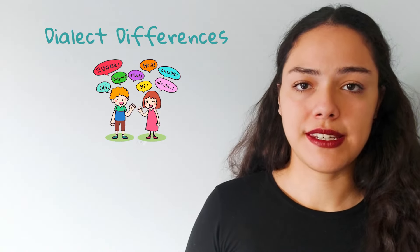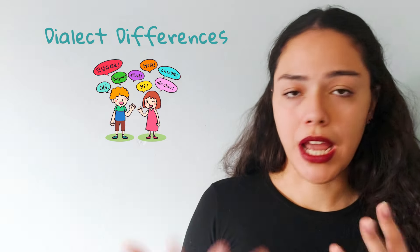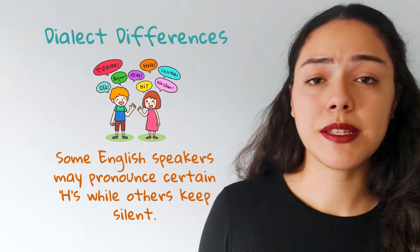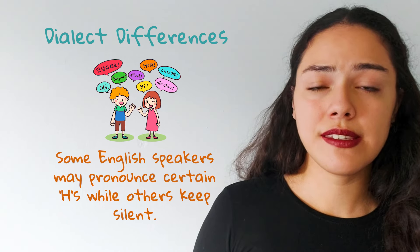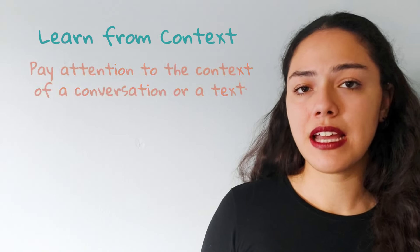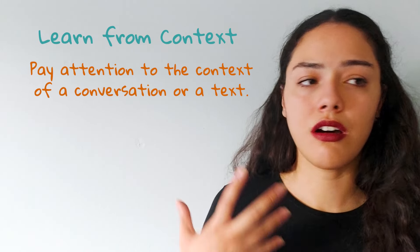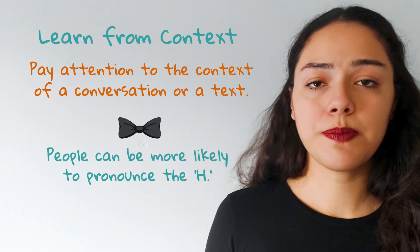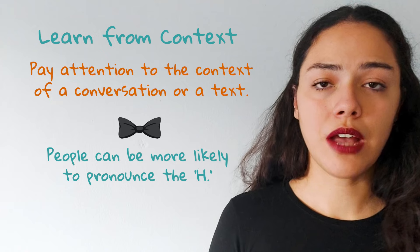Tip two: dialect differences. Be aware that pronunciation can vary between dialects. Some English speakers may pronounce certain H's while others keep it silent. Tip three: learn from context. Pay attention to the context of a conversation or a text. In formal situations, people can be more likely to pronounce the H.